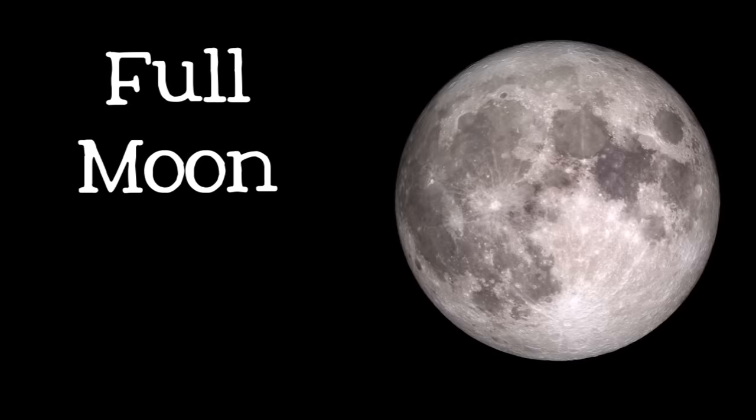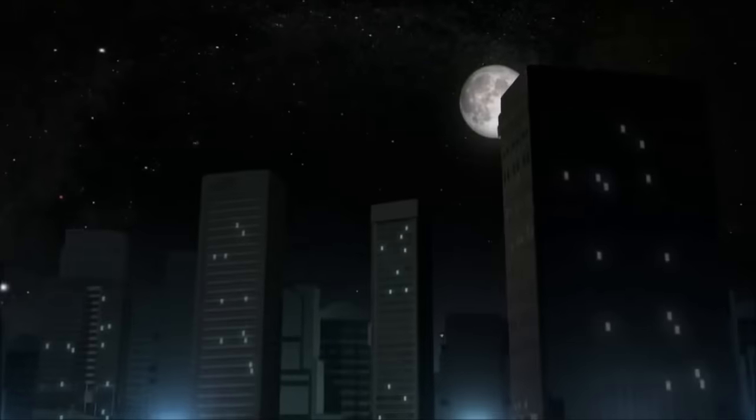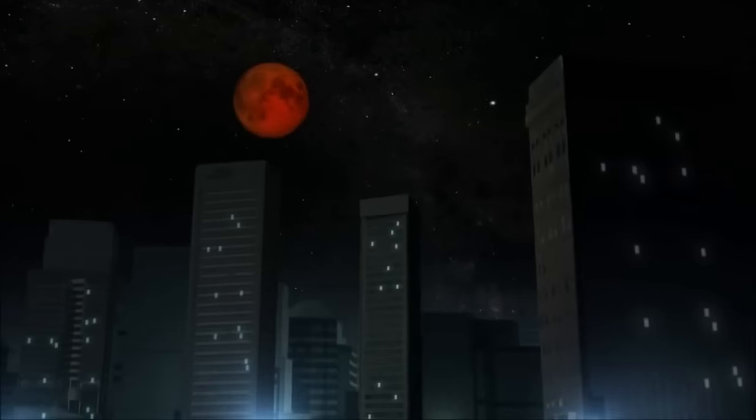A full moon is the biggest, brightest, and easiest phase of the moon to see. The moon rises at sunset and is up all night, so if you are outside and the sky is clear, it's hard to miss. The moon is halfway through its orbit around the Earth and is now on the opposite side of the Earth from the Sun. During a full moon is the only time that a lunar eclipse can happen, because that is the only time that the Earth's shadow could fall on the moon.